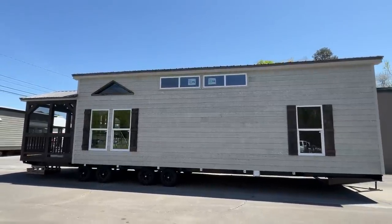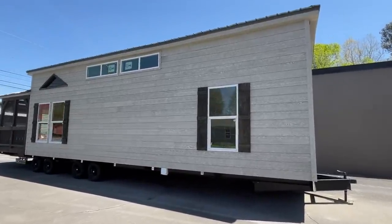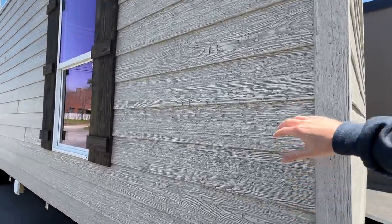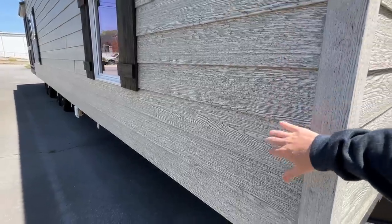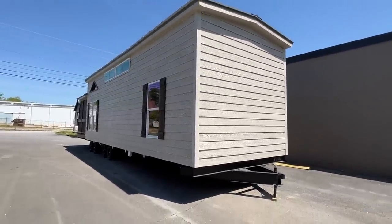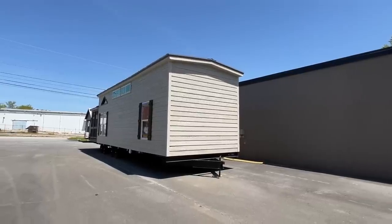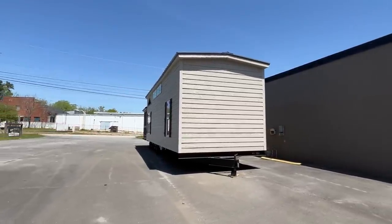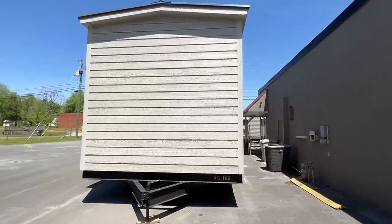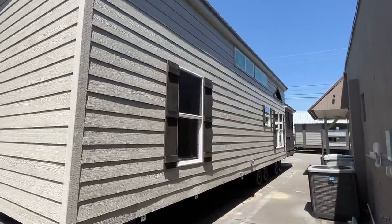Today we're gonna focus on this one. I'll have some information in the description so if you want to call and find out more, you can give them the model and everything on this one so they'll know which one you're looking at. We got the smart board here on this exterior. I love the wood shutters, and this one's got a really rustic cabin tiny home type vibe.